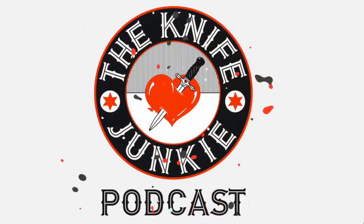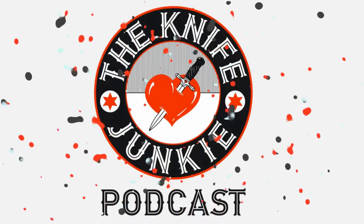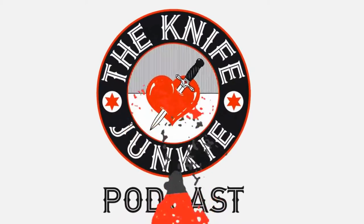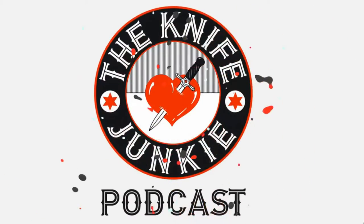Welcome to the Knife Junkie Podcast, your weekly dose of knife news and information about knives and knife collecting. Here's your host, Bob the Knife Junkie DeMarco. Welcome to the Knife Junkie Podcast. I'm Bob DeMarco. On this edition of the show, I'm speaking with luminary custom knife maker Jim Burke.